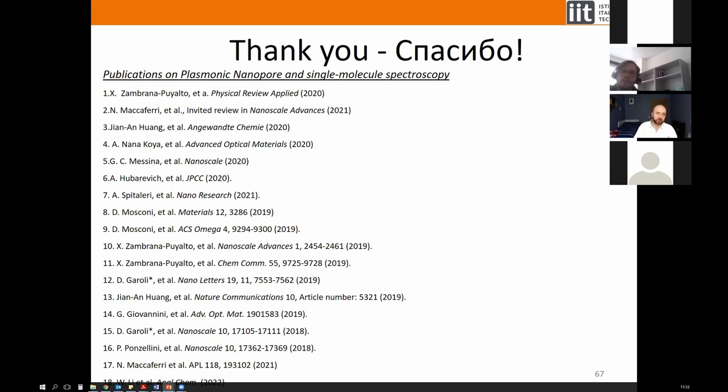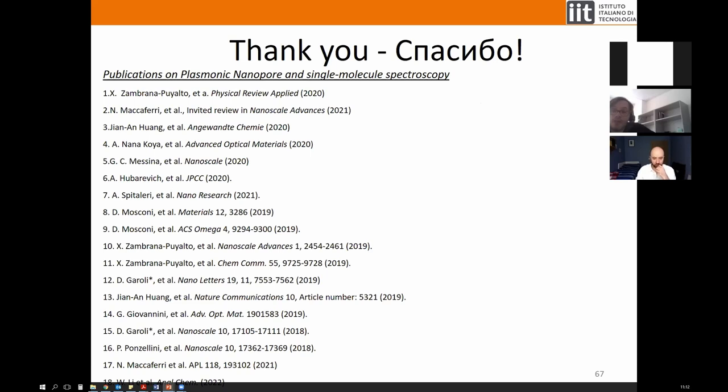A general question: why aren't there multi-billion dollar companies working with plasmonic nanopores like Pacific Bioscience and Oxford Nanopore? There are companies that sell solid-state nanopores, but no companies selling plasmonic nanopores specifically. Plasmonic nanopore is an interesting topic but a subfield of the larger solid-state nanopore research field — perhaps about 30% of that field.